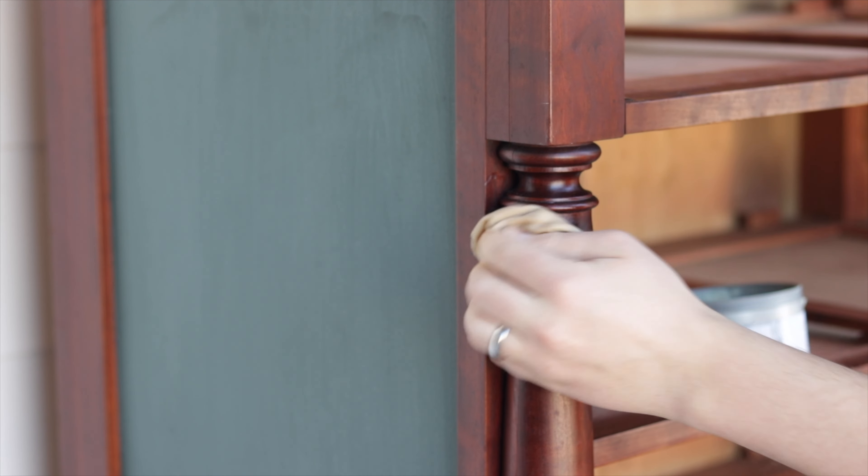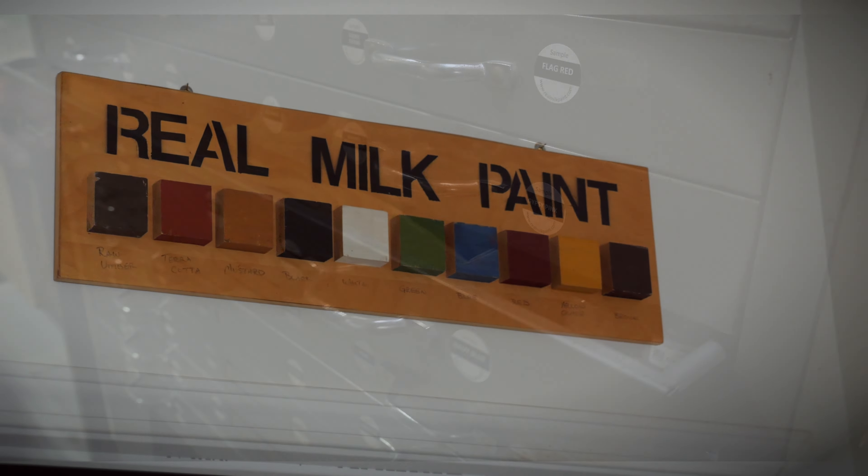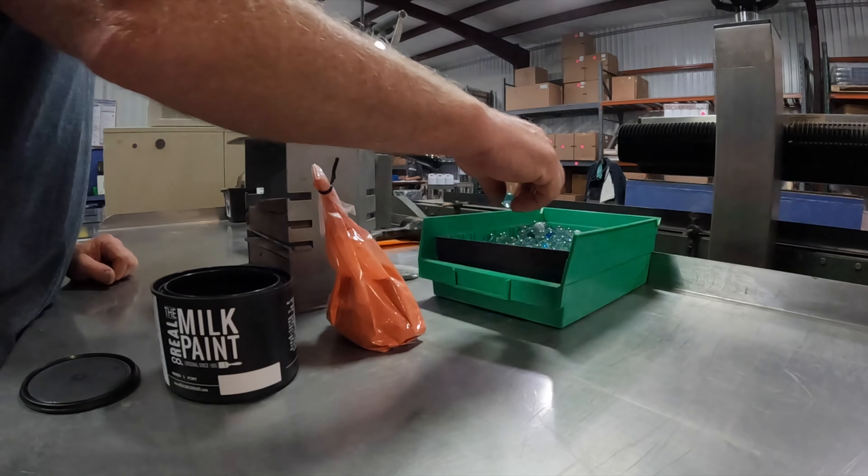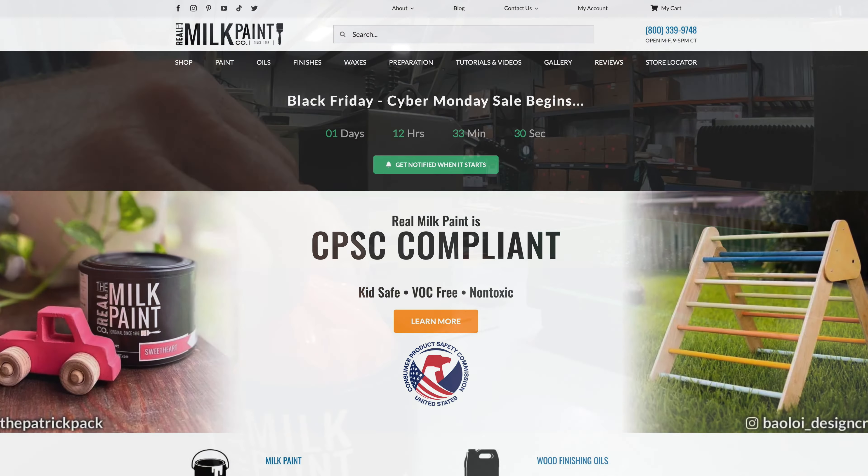The company officially launched in 1995, offering 13 historically inspired colors. In 1999, Dewayne recognized the potential for selling online and got the company's first website in exchange for the restoration of an end table.